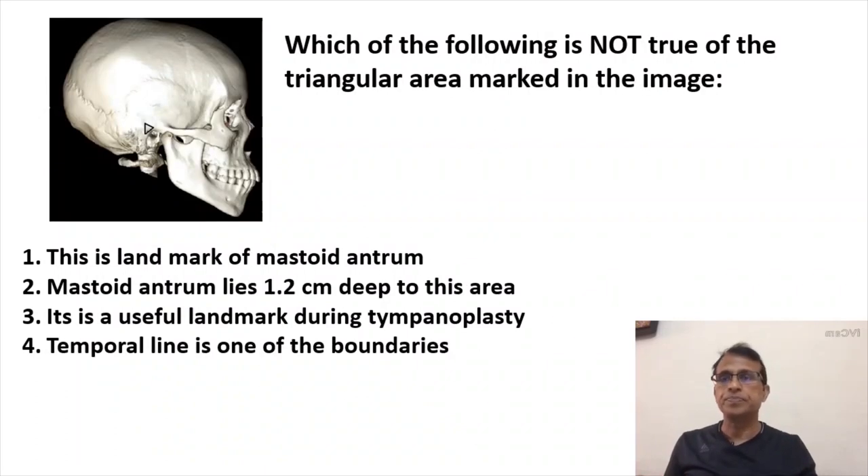Second question. You can see an image with a triangular area marked. They're asking which of the following is NOT true of this triangular area. Option one says this is a landmark for the mastoid antrum. Second says mastoid antrum lies 1.2 cm deep to this area. Third says it's a useful landmark during tympanoplasty surgery. And fourth says the temporal line is one of the boundaries of this triangular area.